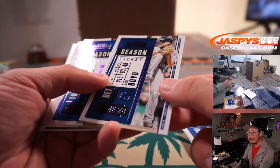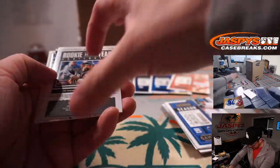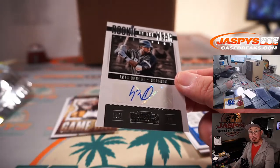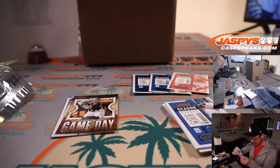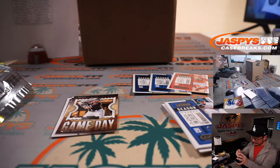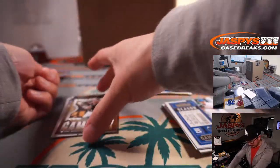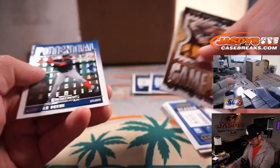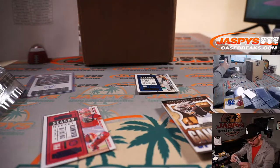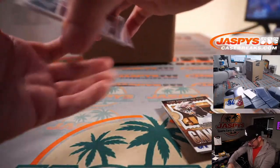These are parallels — you can see the purple foil on the Matt Boyd and the Vlad Guerrero Jr., and the JT Realmuto. And we've got a Rookie of the Year Contender's autograph: Luis Robert. Not bad for a filler pack. Ryan Heintz gets the Luis Robert.